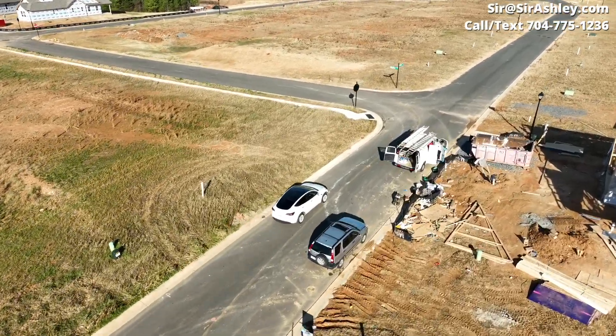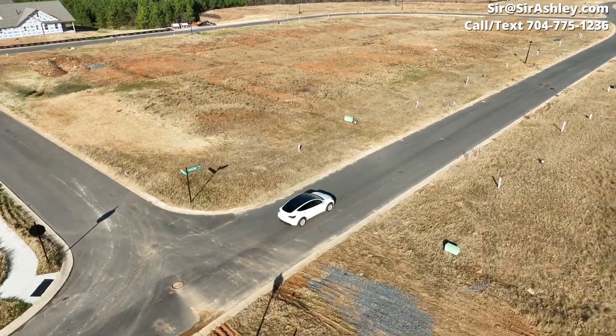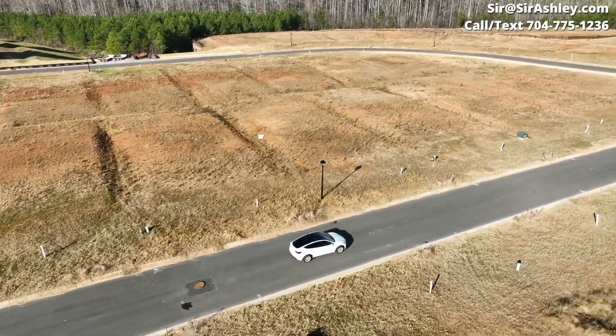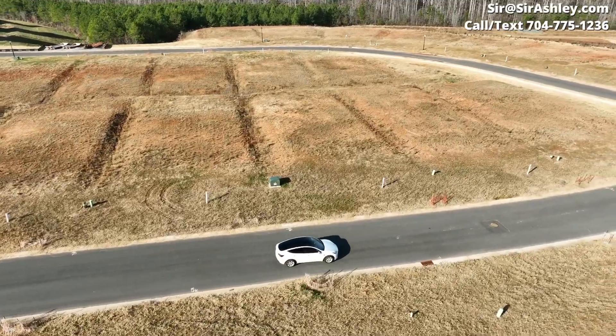The community, Sonata at Mint Hill, is located in Mint Hill right off of 485, and it's just a little over halfway done. So there's a lot of opportunity left still to be had in this community.